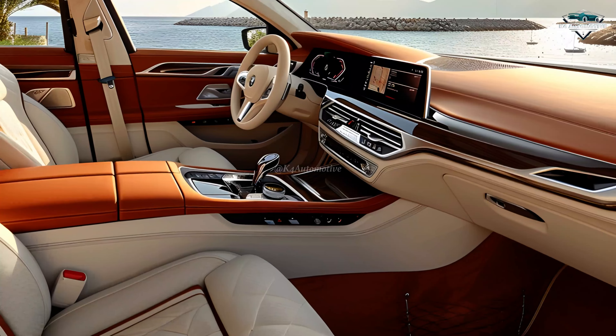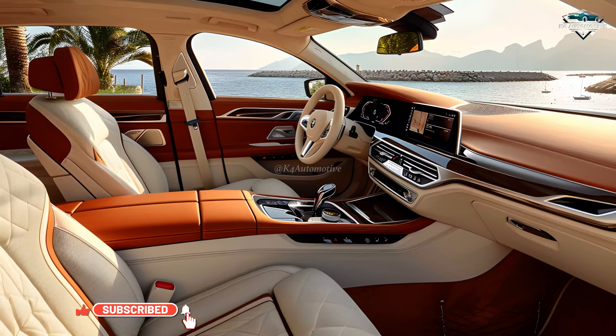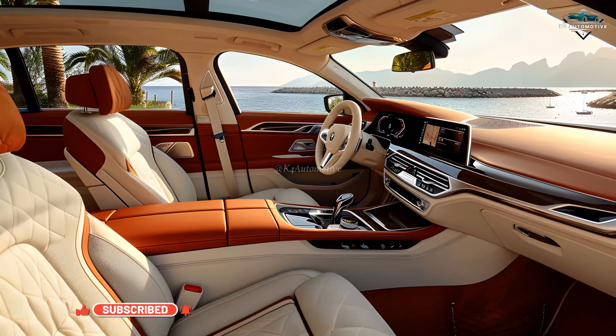The advanced digital dashboard and head-up display ensure you have all the information you need, right in your line of sight, allowing you to focus on the road ahead.